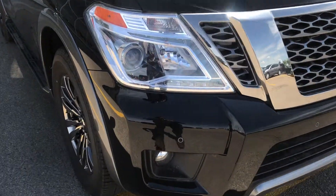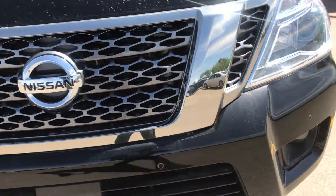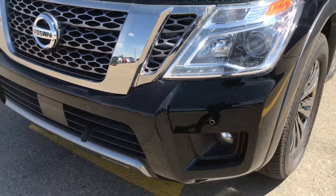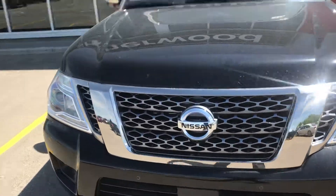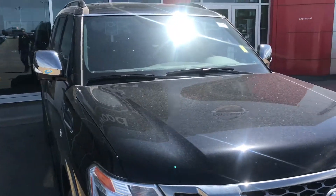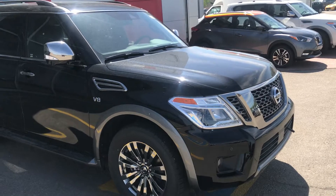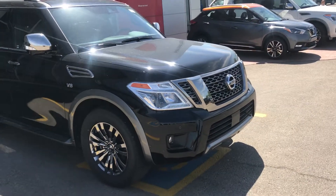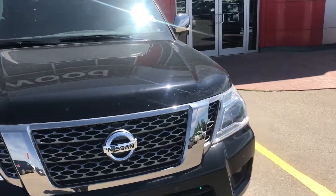Starting off here, we have some sensors. These sensors do a couple of things. They have the intelligent cruise control, which is going to measure the distance with the car in front of you and match the speed it's going at. Also, it has the emergency braking system, so if the car senses there's going to be a collision, the car will actually stop by itself.